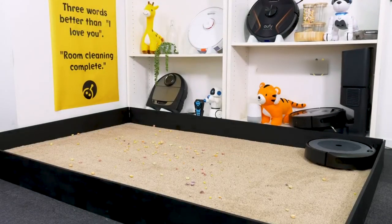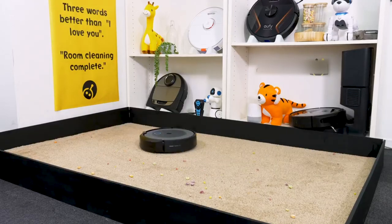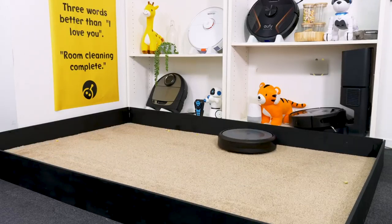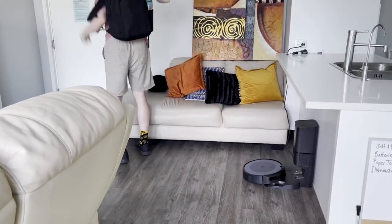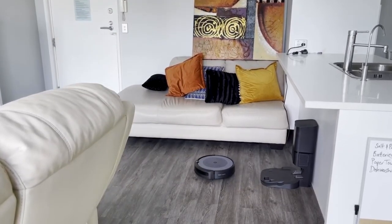If you're excited about the future of pet hair cleaning, give this video a thumbs up, share it with your fellow pet owners, and subscribe to our channel for more pet care tips and innovations. That's all for today, folks — remember, you don't have to struggle with pet hair anymore. These top five robot vacuums have got your back. Until next time, take care and enjoy your clean and pet-friendly home.